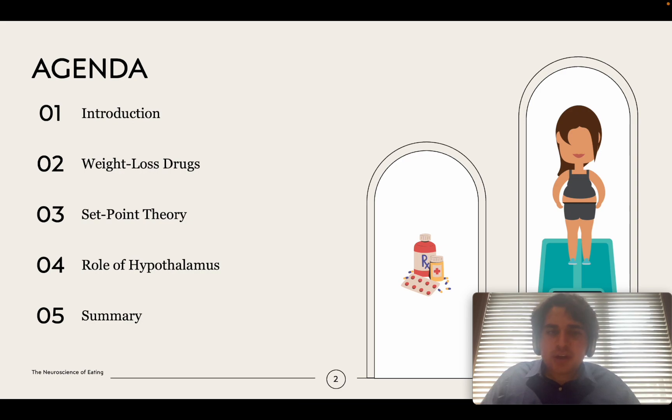On the agenda today we have the introduction, the weight loss drugs mechanism of action, then we will discuss the set point theory of weight loss, as well as the role of the brain — specifically the hypothalamus — on feeding behavior, and at the very end we will have a quick summary.